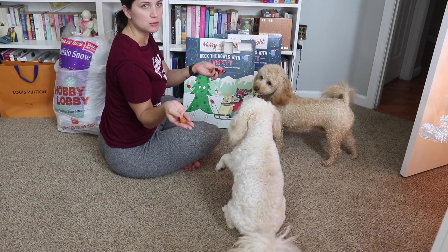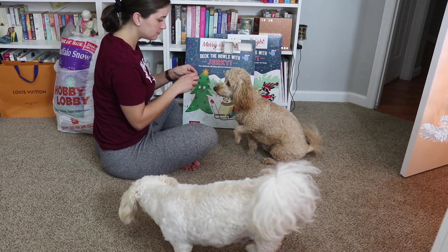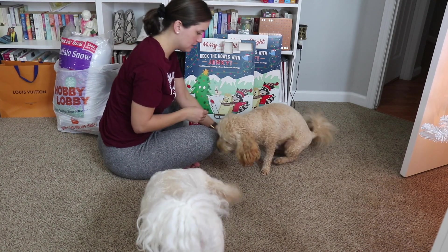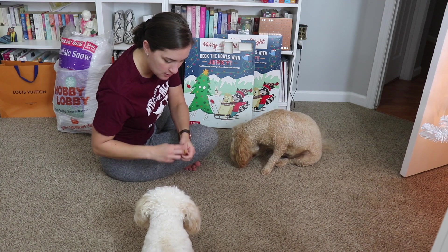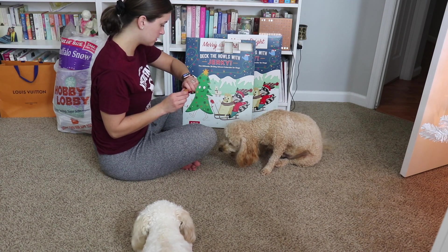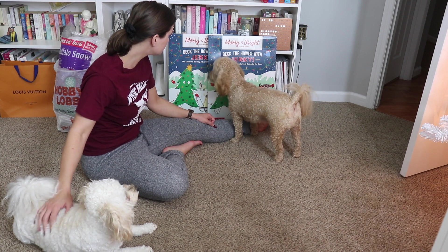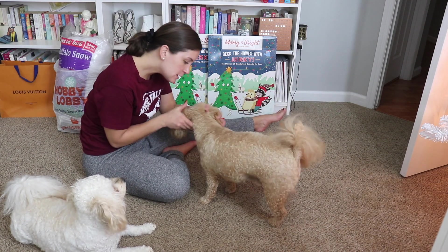This is a good baby — oh goodness, more of these same little circle treats. Oh my goodness! Good baby. These are no fun — you only get one a day.